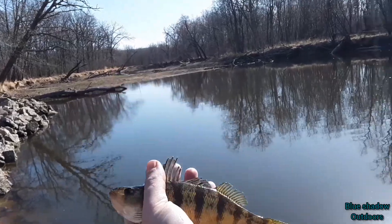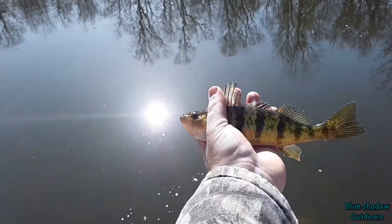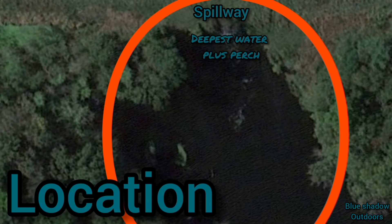We're on the backwater of Mississippi — this is a Mississippi spillway. We've heard of walleyes, tigers, and fish being caught back here. This time out we were fishing a spillway of the Mississippi River backwater area, going for yellow perch. There is literally only this one circle — I marked it in orange — where most of the fish were sitting because that's where the deepest water was.